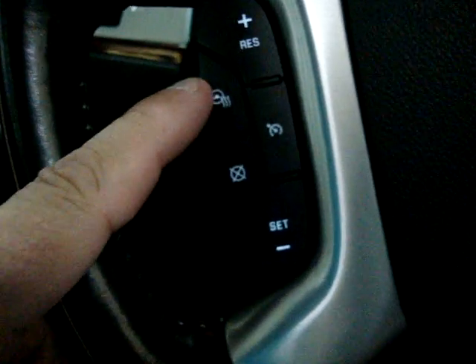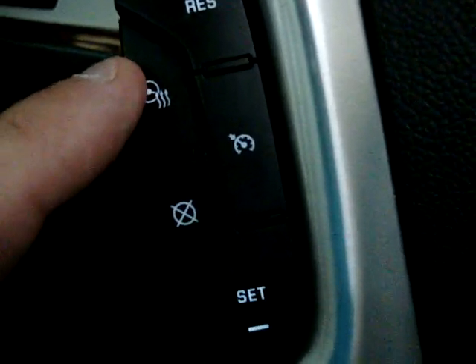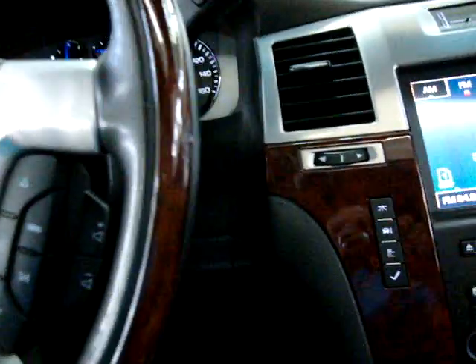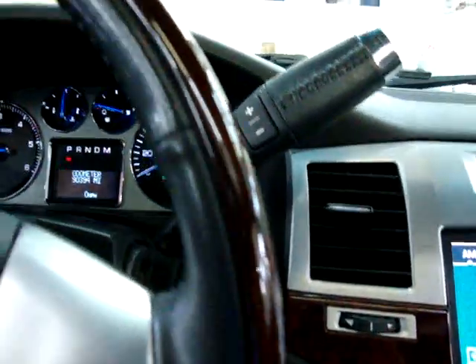Not only do we have heated seats, but we also have a heated steering wheel. There are cruise controls over here. The front power windows are one-touch — you don't have to hold the switch for the windows to go down. I'll go ahead and leave them down so I can pan around the steering wheel. The steering wheel is leather-wrapped and also has wood trimming — I'll pan around it nice and slow so you can see it's in great shape.